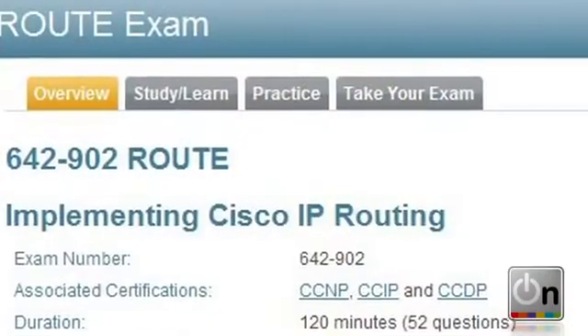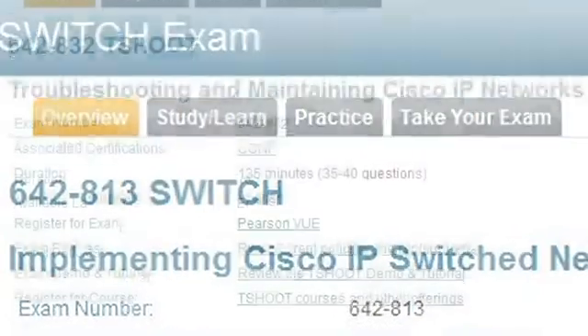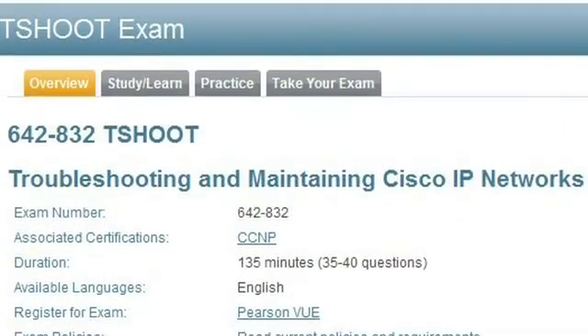Both of my new releases target the T-Shoot exam — that's exam 642-832. It's really targeted towards CCNP candidates. There are three exams that a CCNP candidate would take: Route, Switch, and T-Shoot. T-Shoot is going to be the final exam in that track, and that's what my books target.